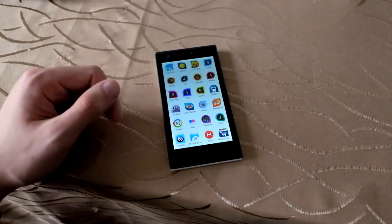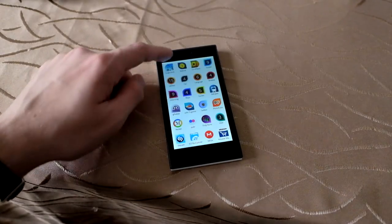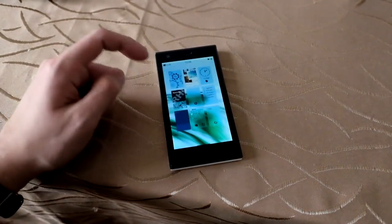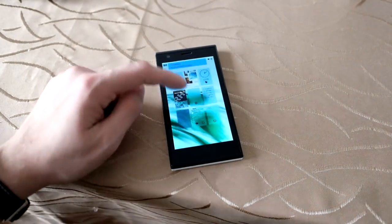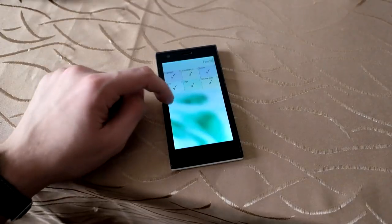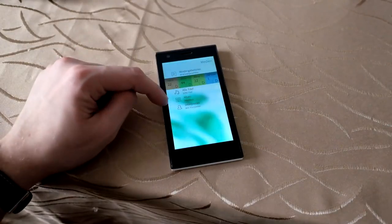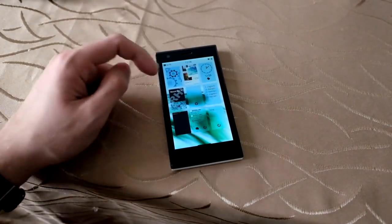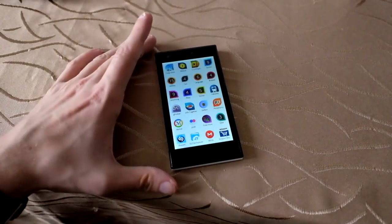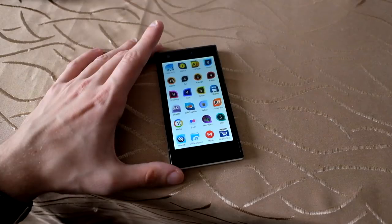Of course there are some limits to the hardware. I now have about 9 applications running and it's maybe a little bit slow when switching between them. It might even, because of only 1GB of RAM, kill some applications in the background. And of course the form factor is from a phone 5 years ago.